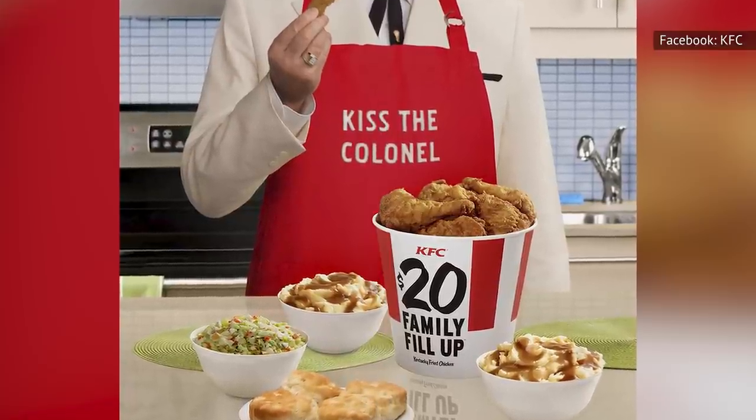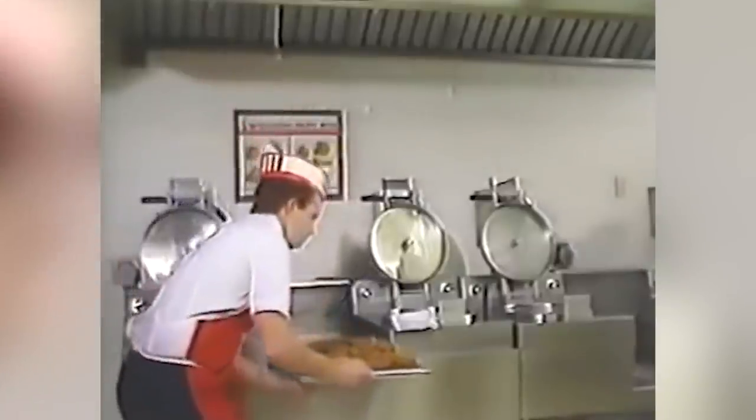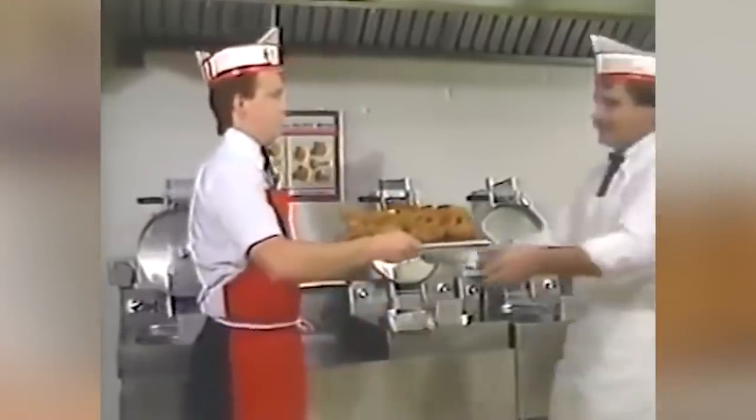Instead of the iconic KFC biscuits that you'll find on the menu today, the older combos featured hot rolls and honey instead. A thrift box of nine chicken pieces to feed three to four people was just $2.25, while the regular box with three pieces of chicken, whipped potatoes, gravy, a hot roll, and coleslaw came out to just $1.10.